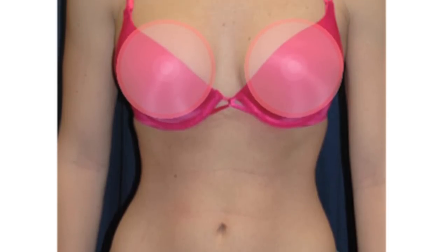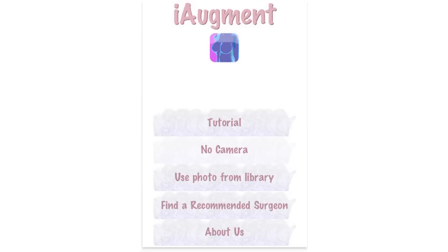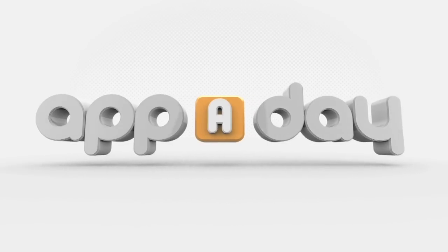Well, there truly is an app for everything. Now you can see what you would look like with huge boobs. Hey, welcome to App of Day TV. I'm Scott Rubin and she's Diane Mazzotta, and you are looking good today.